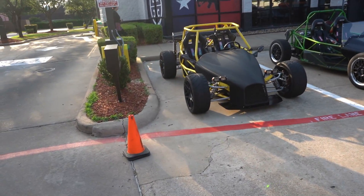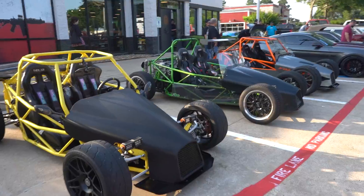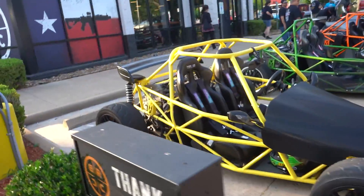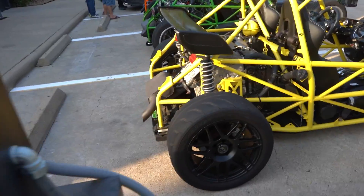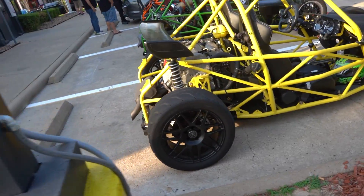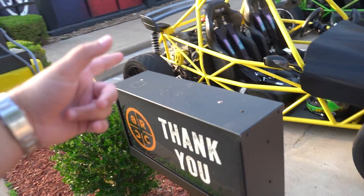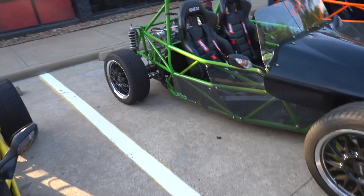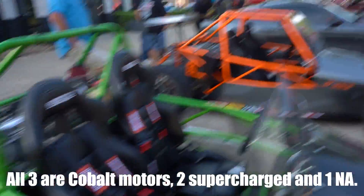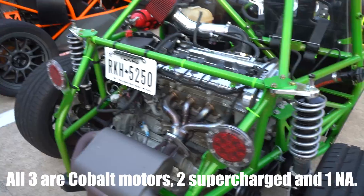We got three of these little goblin things here. I don't really know much about these but they look pretty fun — super lightweight, because they're literally a roll cage with a motor in it. I think this one's got a Cobalt SS motor, supercharged. That one's another supercharged Cobalt SS motor. I don't know much about these though.